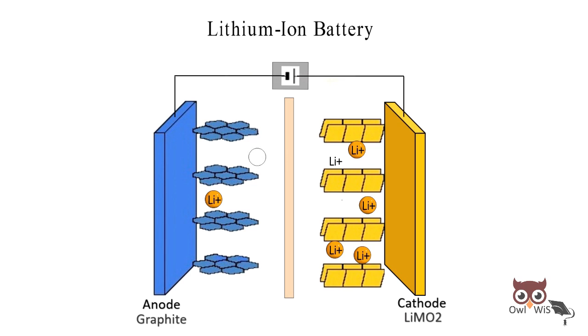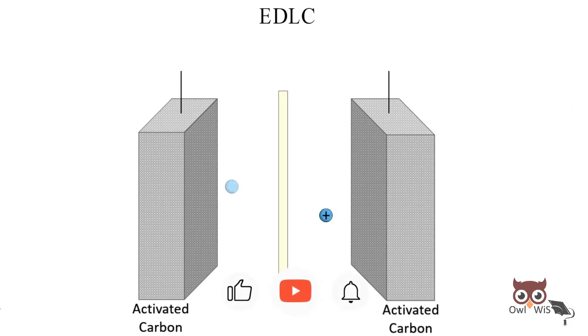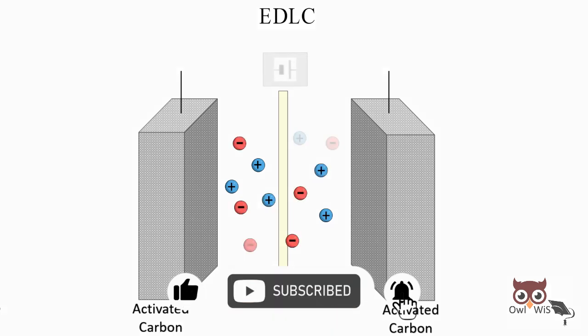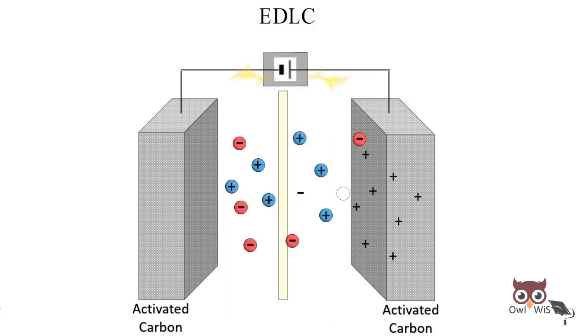The lithium ions move from lithium metal oxide cathode to graphite anode during charging; during discharging this is reversed. Lithium-ion batteries use an electrochemical method, while EDLC supercapacitors hold energy using electrostatic charge. During charging, the ions from the electrolyte are attracted to the surface of carbon electrodes and released while discharging.